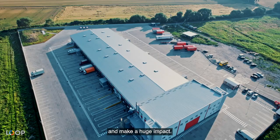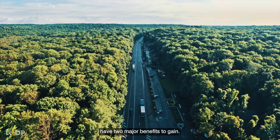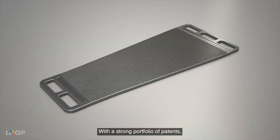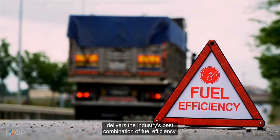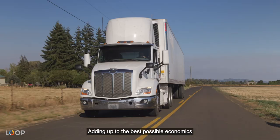Organizations that want to adopt hydrogen electric solutions have two major benefits to gain: superior functionality and lower cost of ownership. With a strong portfolio of patents, including our signature eFlow, Loop Energy's solution delivers the industry's best combination of fuel efficiency, peak power, and durability, adding up to the best possible economics for a hydrogen electric vehicle.